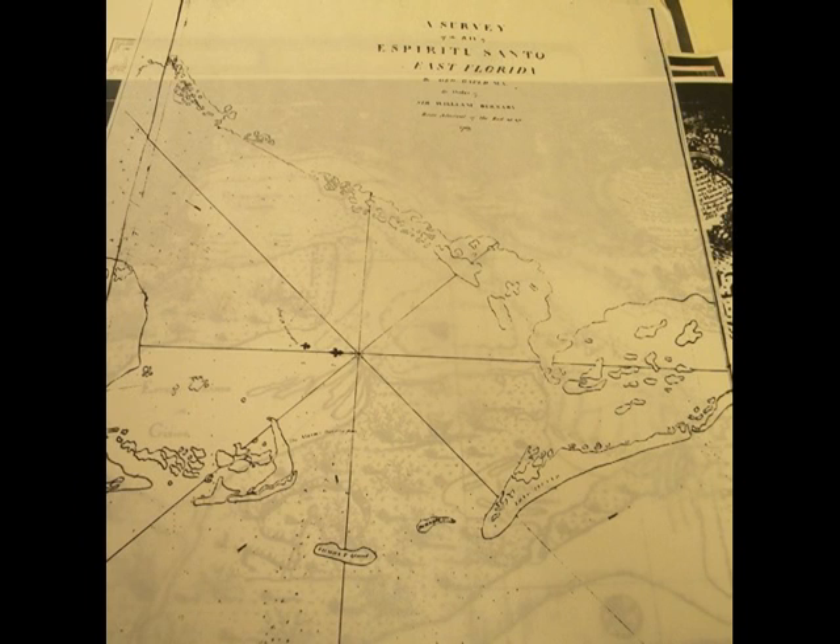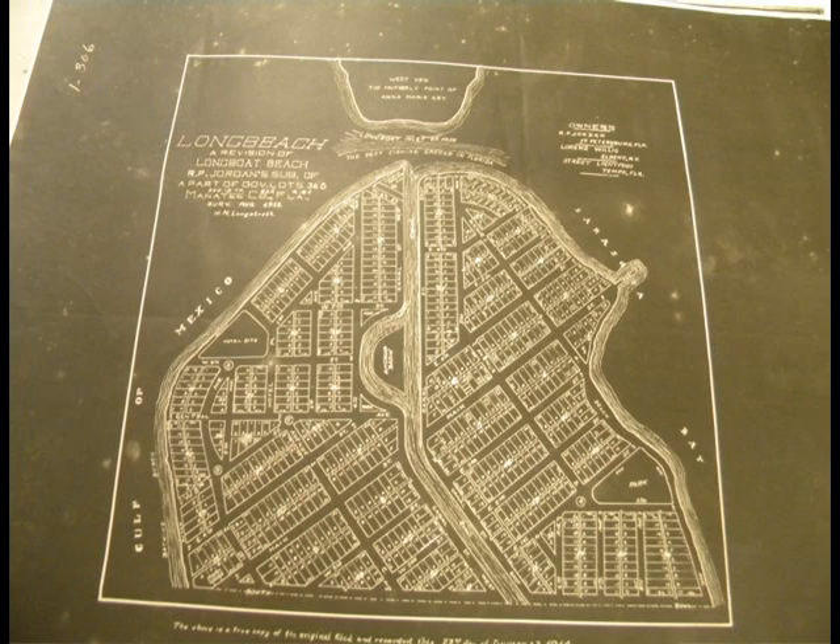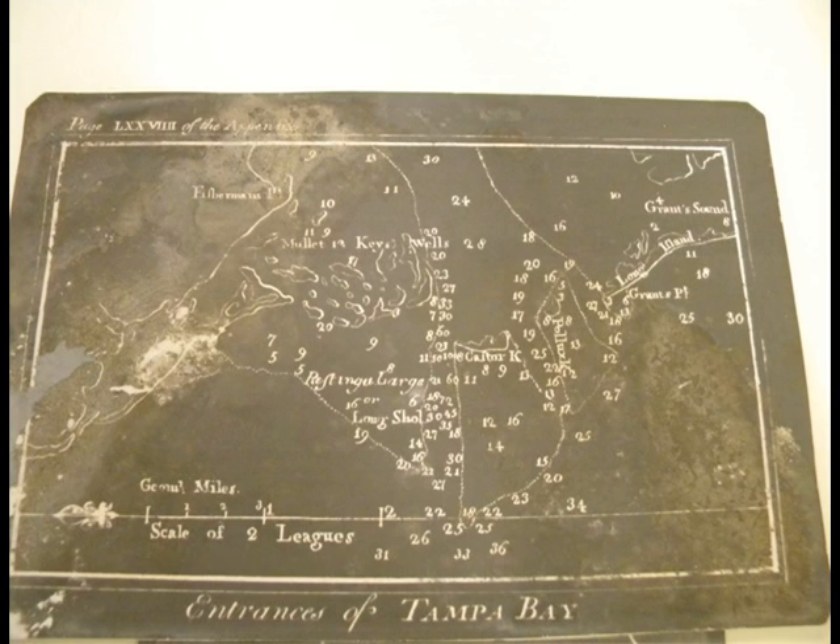Anna Maria was renamed Anna Maria. Exactly how Longboat Key was named Longboat Key, I don't know precisely, but it could be that the name Long Island just shifted. In the early days, around 1913, there was real estate speculation that there was going to be a boom here — they made small lots at the north end of Longboat Key.